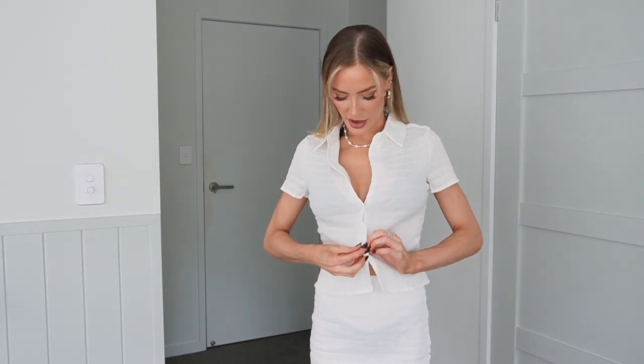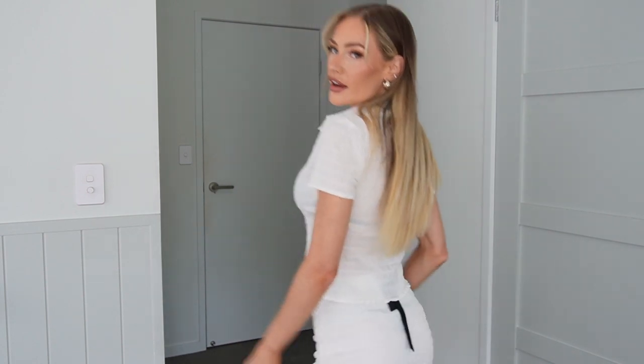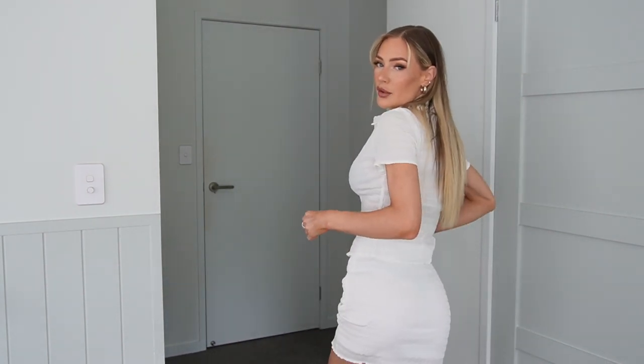Obviously it's white so it's going to go with anything — any colored bikini underneath as well. A nice bright bikini underneath would look so nice if you were wearing it open. How cute is that? So comfortable. I got this one in a size eight. Love.